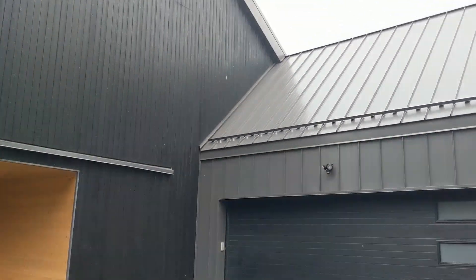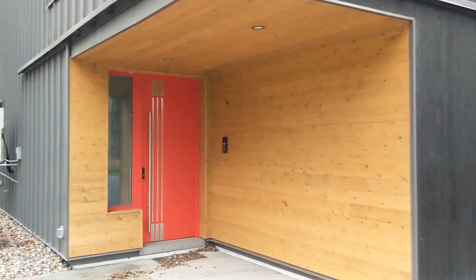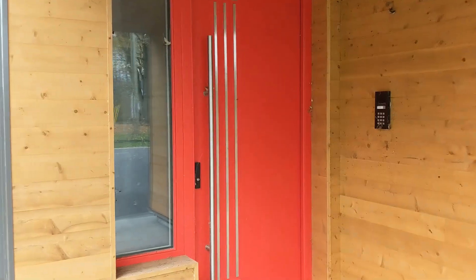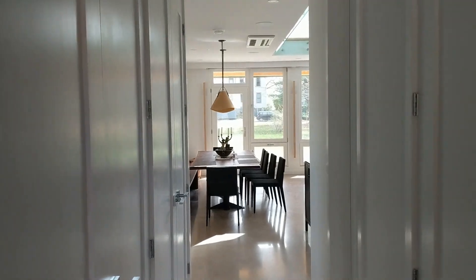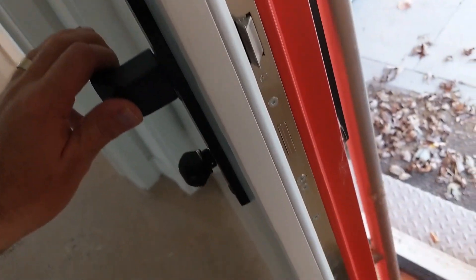Here's the front entrance — you can see the mini split heat system. As we come into the front foyer, there's a little seating bench. There's a passive house certified door; it's a Cal door supplied by Veta Windows.